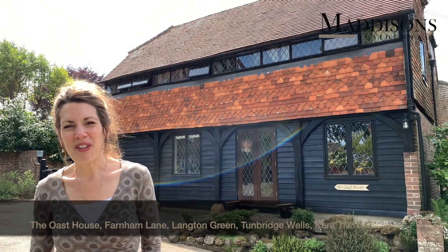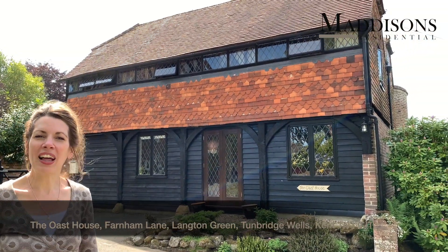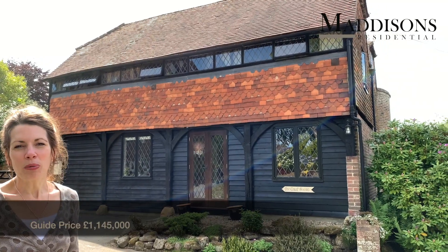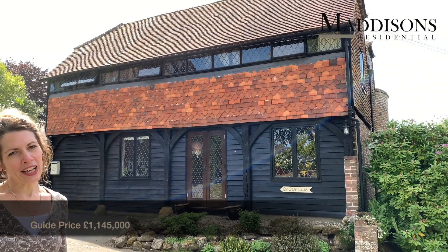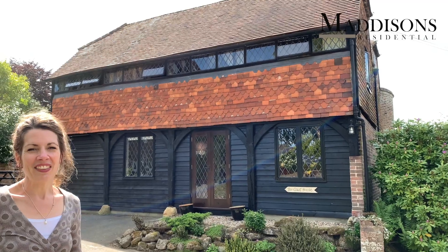Hello, I'm Deborah Richards from Madison's Residential, delighted to be able to show you the Oast House on Farnham Lane in Langton Green. This is a really unusual property for Langton Green, which is more typically associated with modern properties, but here we have a property that was built between 1500 and 1600. The current owners have been here over 30 years. It's a wonderful property - let's show you why.